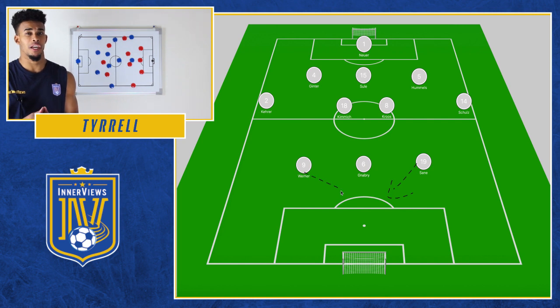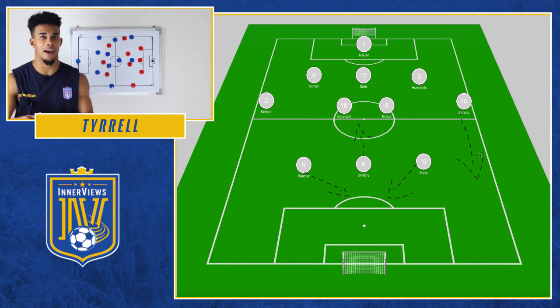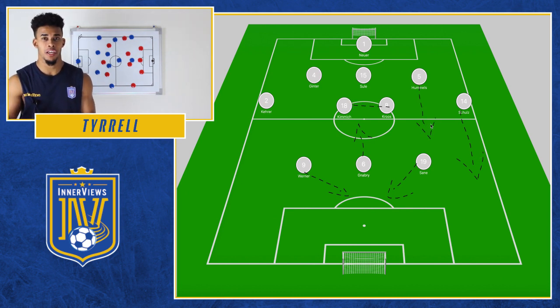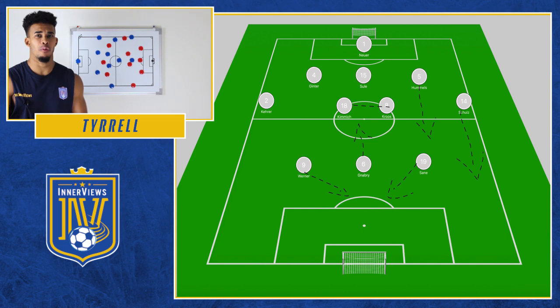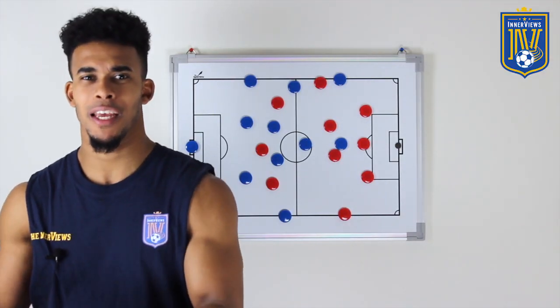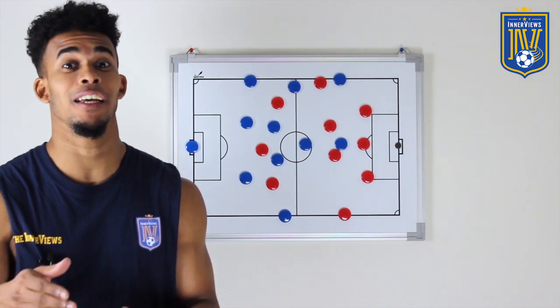Germany made more of a tactical change — a 3-4-3 / 3-4-2-1. Up front they went with Gnabry, just behind him Sané and Werner out in wide areas, Schulz and Karer as wing backs, and in midfield they went with Kimmich and Kroos. Now let's see what Germany did right to take the lead in the first half.